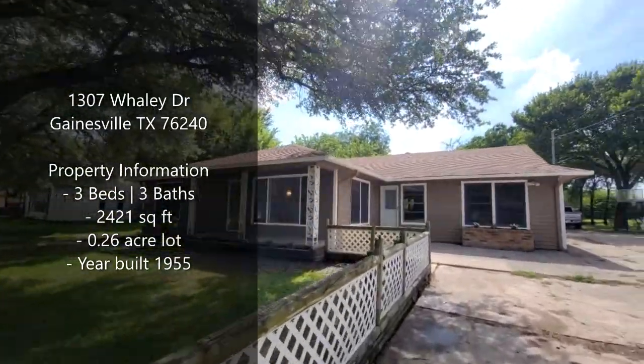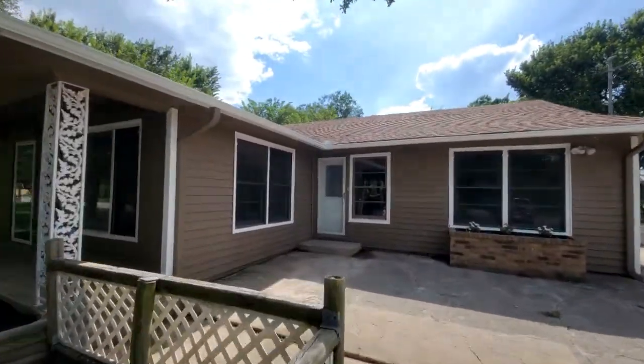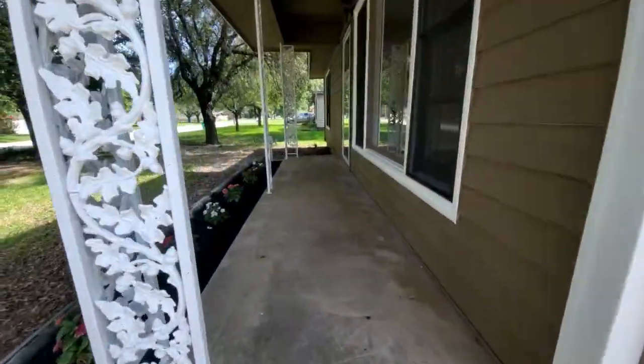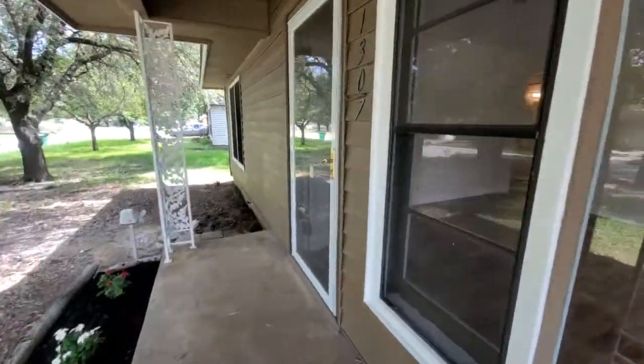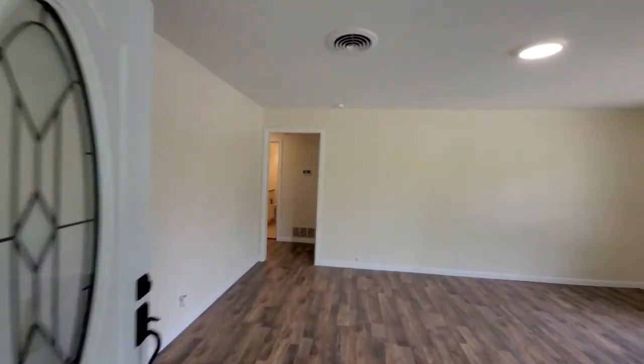Welcome to 1307 Whaley Drive, Gainesville, Texas. Gainesville is known as the Medal of Honor City. It's near Denton, close to the Dallas-Fort Worth Metroplex, and close to Oklahoma, including the gambling casinos and gaming.